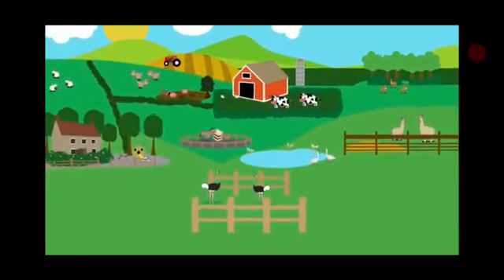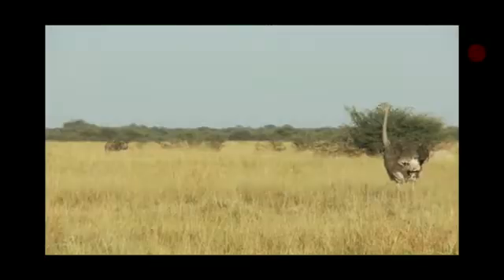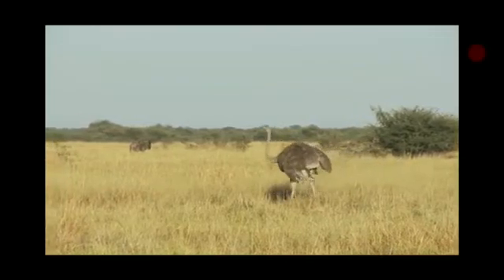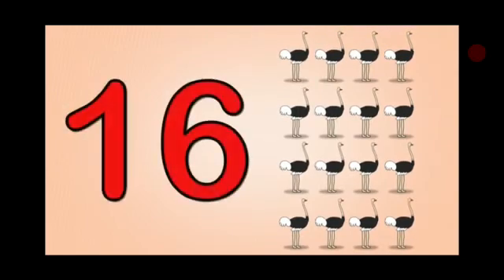And here is an ostrich. See it's a bird, children. It's a big bird. See, can you see a real ostrich? One, two, three, four, five, six, seven, eight, nine, ten, eleven, twelve, thirteen, fourteen, fifteen, sixteen ostriches.